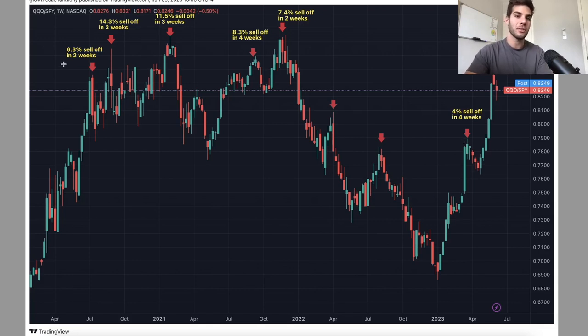Every time we got up to these levels, look at the sell-offs: 6.3%, 14%, 11%, 8%, 7%. But this whole rise, we didn't have any significant pullbacks of 5% or greater. Because of that, it increases the likelihood that now if we were to have a sell-off, it would be a larger magnitude — at least 6%, but somewhere closer to 8% to 10% in the coming few weeks. And 8% to 10% points to about a 1,000- to 1,200-point sell-off in the NASDAQ in the coming four weeks. That's one thing that really has my eyes on it.